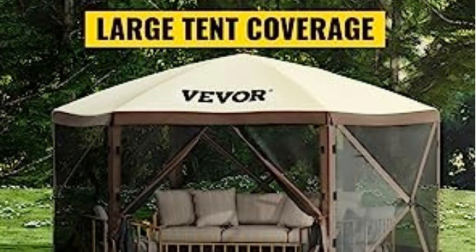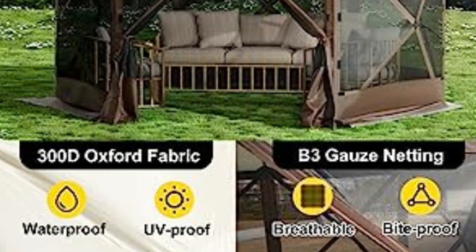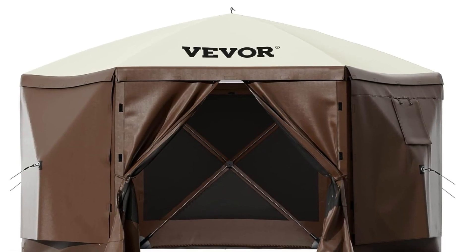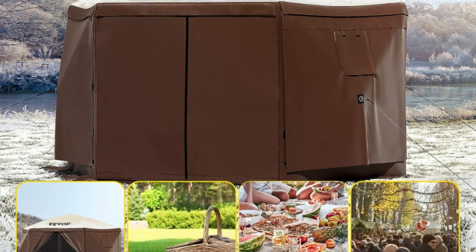Number 6: Portable and Convenient. The party tent with screen features convenient details: a portable storage bag for easy transportation, a two-sided zipper for smooth opening, and rain-proof reinforced corners so you can rest comfortably.